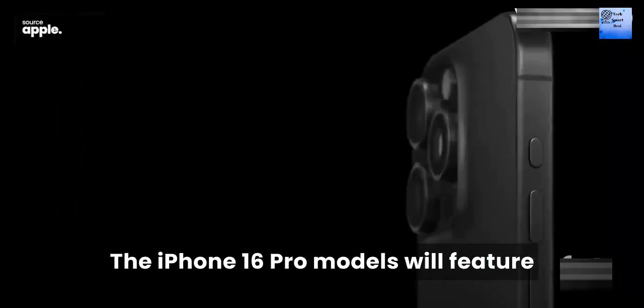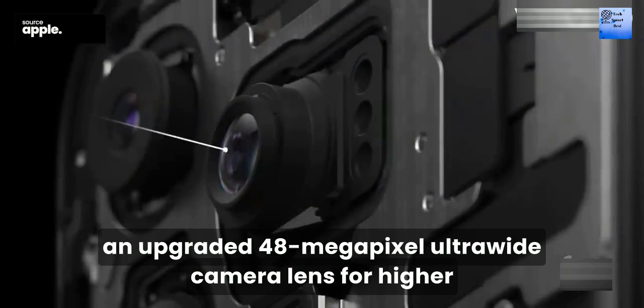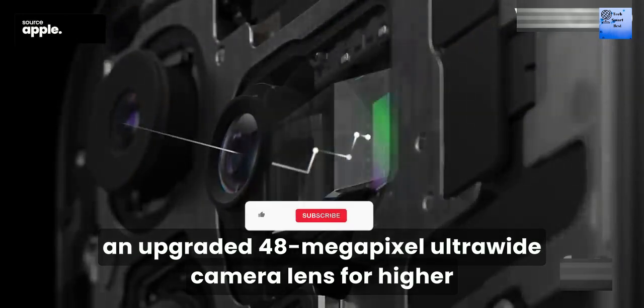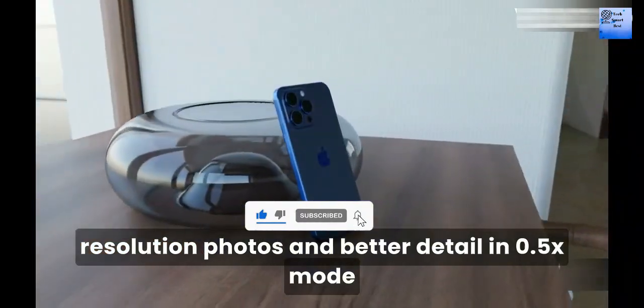Number 4: Camera Upgrade. The iPhone 16 models will feature an upgraded 48-megapixel ultra-wide camera lens for high-resolution photos and better detail in 0.5x mode.